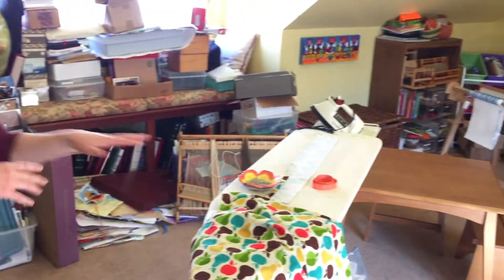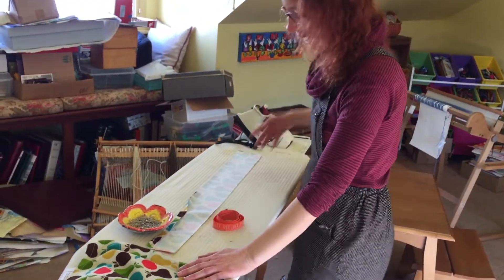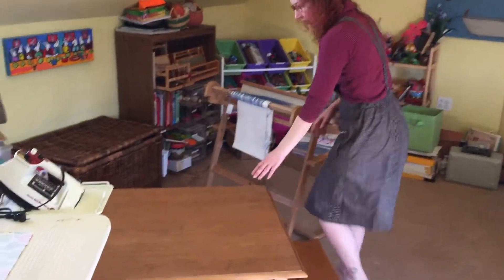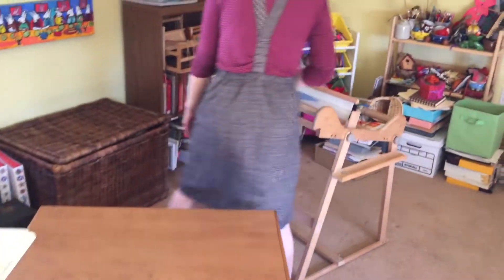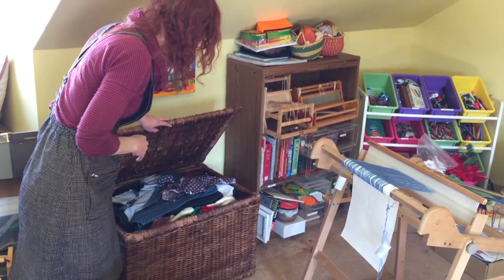We can go over here where you can see the room is getting used. Greta is making a skirt — ta-da! I'm very proud of that. So we have a little table here for projects, and we've got fabric hiding over here. We have two big bins of fabric.